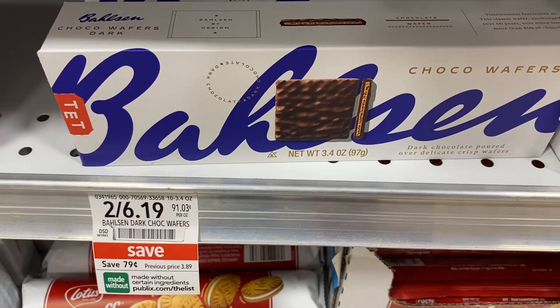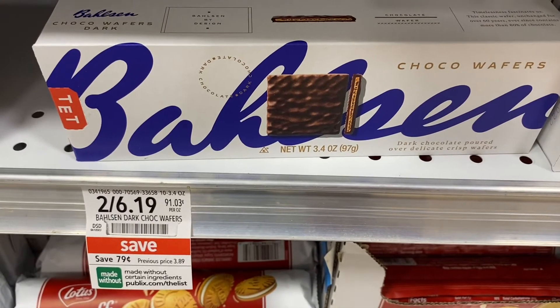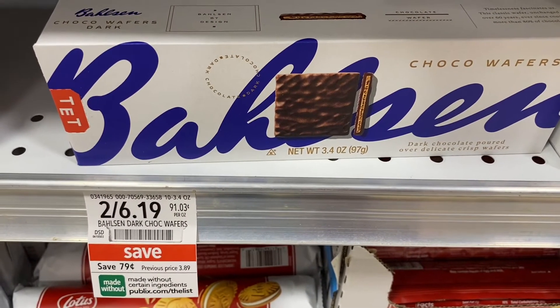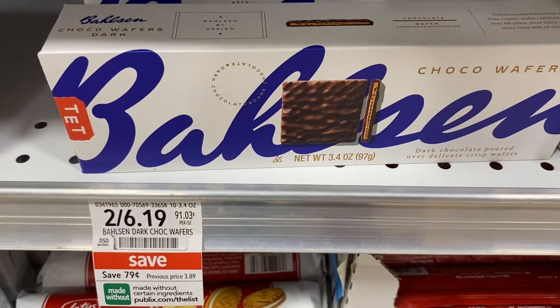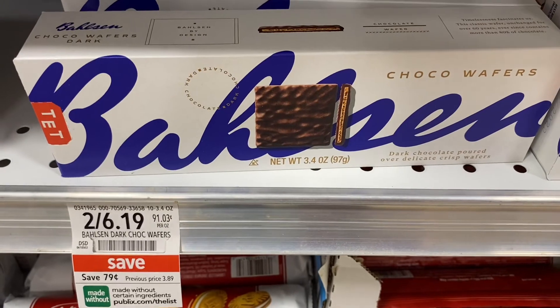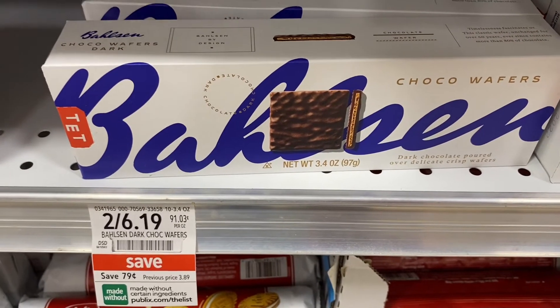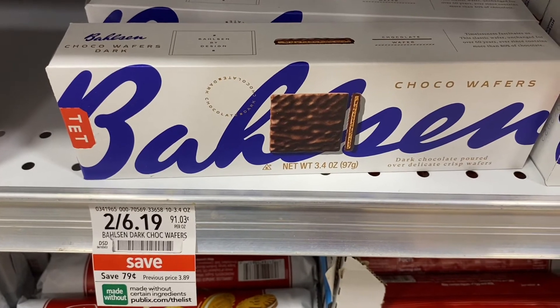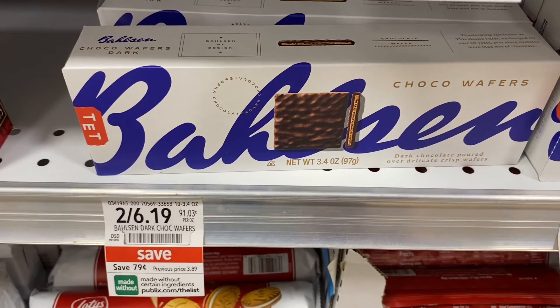Publix has the Balsam Choco Wafer Cookies on sale two for $6.39, making it about $3.09 each. Ibotta is giving back $1.50 for each box. Also, if you go onto Balsam's website, they are giving you back $1, making this a phenomenal deal.